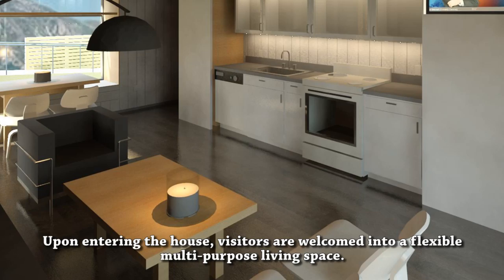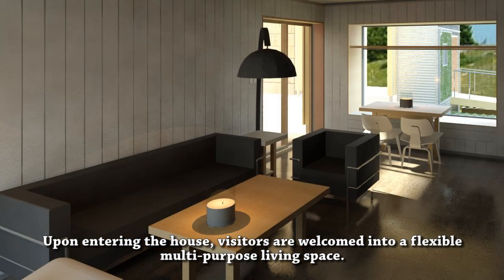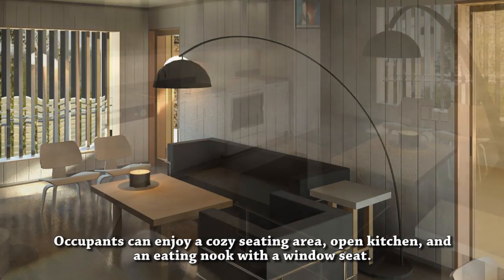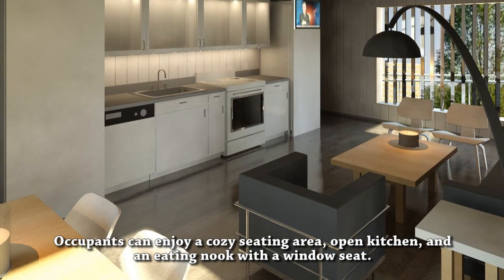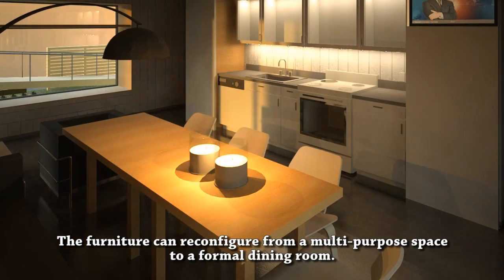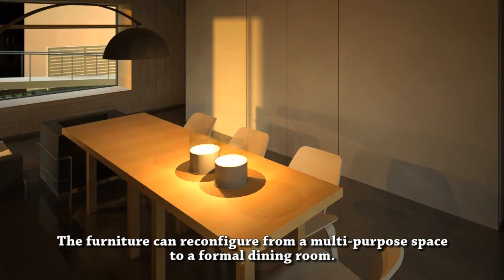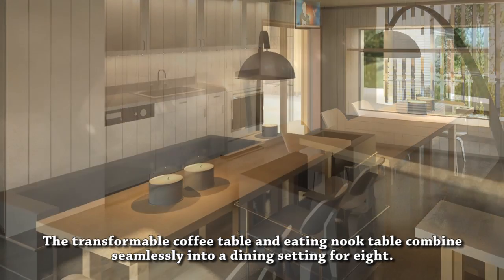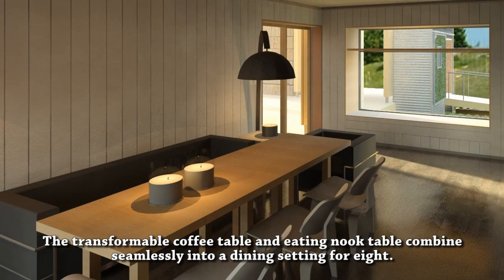Upon entering the house, visitors are welcomed into a flexible, multi-purpose living space. Occupants can enjoy a cozy seating area, open kitchen, and an eating nook with a window seat. The furniture can reconfigure from a multi-purpose space to a formal dining room — the transformable coffee table and eating nook table combine seamlessly into a dining setting for eight.